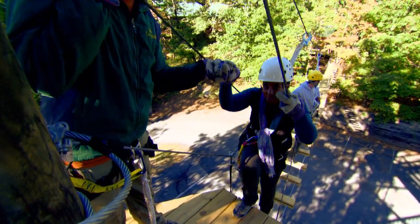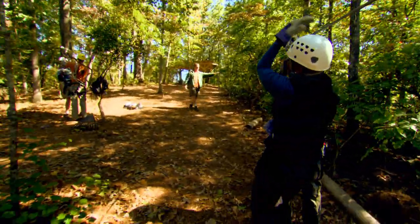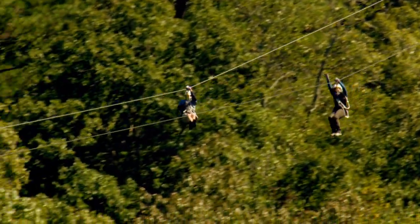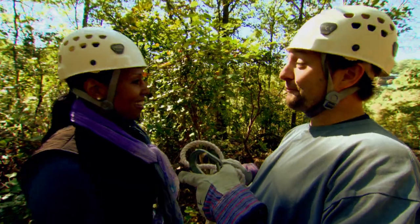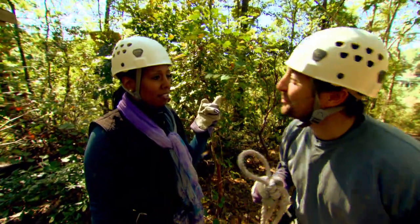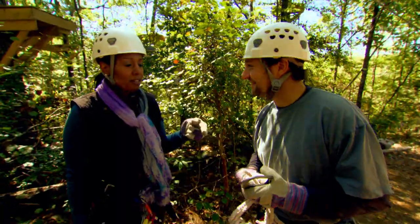The first course was called the Forest Tour — nine ziplines through old-growth forests, a bit lower, but they teach you what you need to do on the longer, more extreme lines. From there it goes to the Flight Pattern, where instead of going through the trees, you're going over them, then walking through the treetops again. 'You ready for the next one?' 'What next one?' 'The Screaming Eagle.' 'I thought that was the Screaming Eagle.' 'That's the warm-up.' 'Much longer, much faster.'